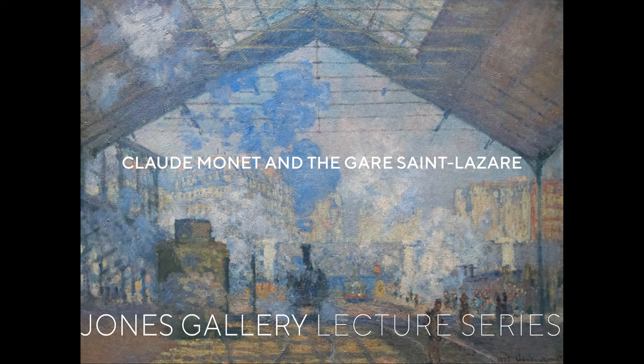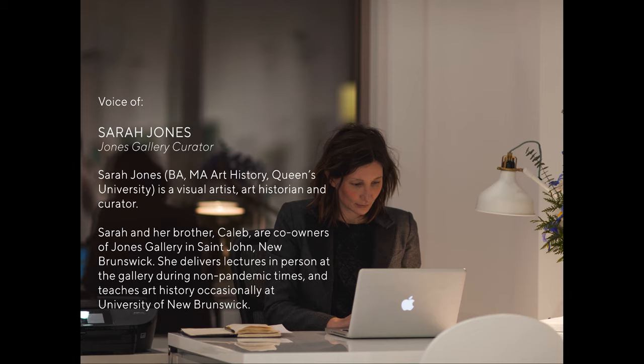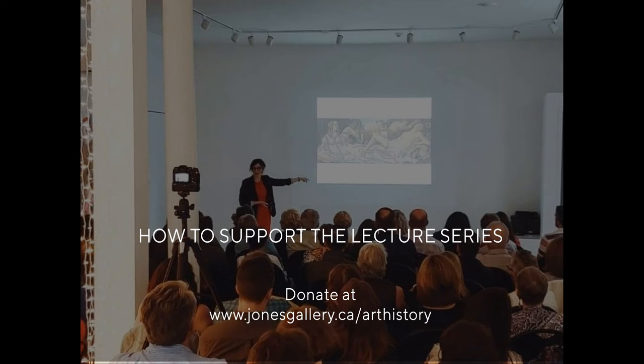Welcome to the Jones Gallery Lecture Series. I'm Sarah Jones, the curator at Jones Gallery. We are a contemporary art gallery in St. John, New Brunswick, and our core mandate is to present work by contemporary Canadian artists. But art education is also important to us, and we think that art history should be accessible, understandable, and free. That's why we hold public lectures at the gallery and produce videos like these.